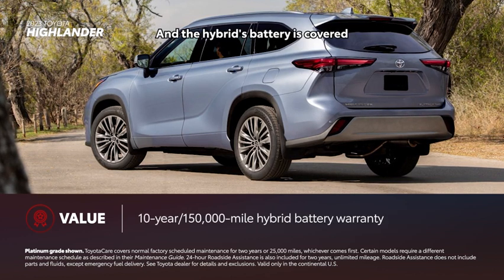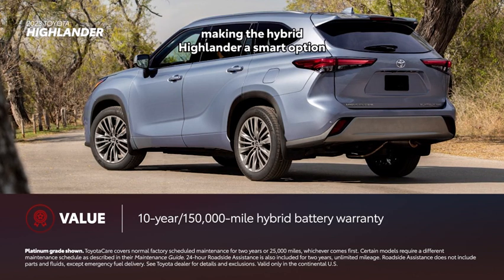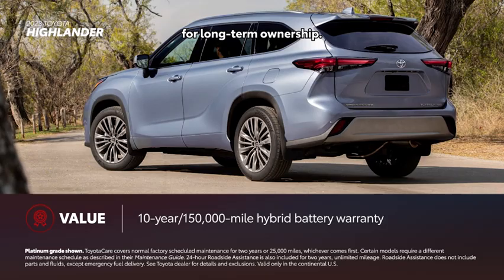The hybrid's battery is covered for 10 years or 150,000 miles, making the hybrid Highlander a smart option for long-term ownership.